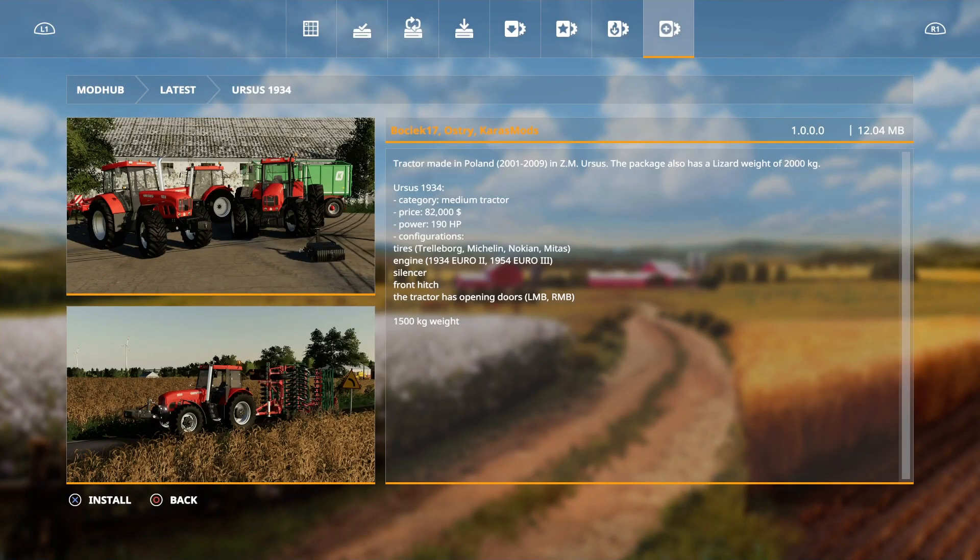First new mod today is the Ursus 1934. Where did that come from? It wasn't in the mods in testing list and now it's just come out. Anyway, this is made by Bosec 17 Austria and Caris Mods. This tractor was made in Poland, 2001 to 2009. We have opening doors, 15 kilo weight, engines, tire configurations and a few other things - 190 horsepower, 82 grand. Not bad.